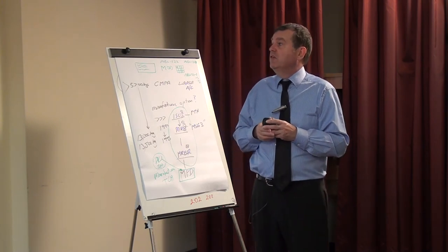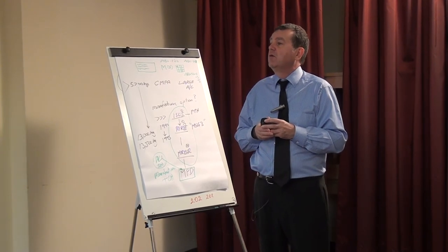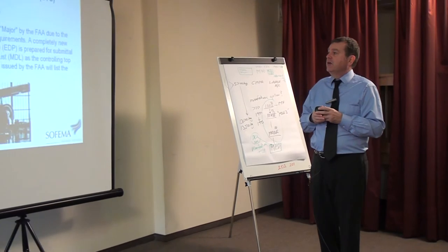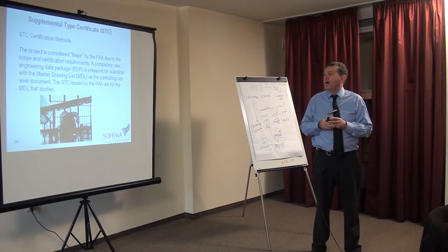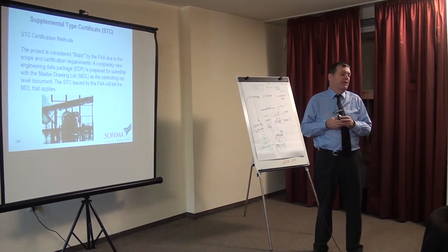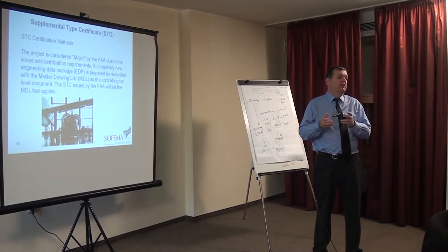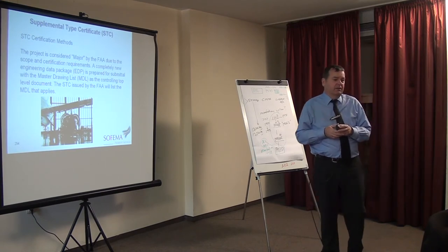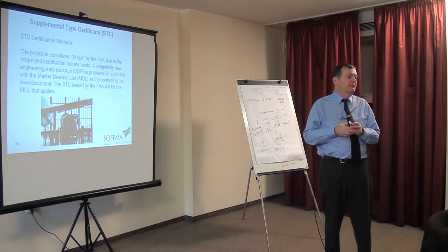The project is considered major by the FAA due to the scope and certification requirements. A completely new engineering data package, EDP, is prepared with a master drawing list, MDL. Notice that everything has abbreviations — every three words, we bring them together and make them into an abbreviation. So we can have PMM — every abbreviation like this needs to be understood in context.